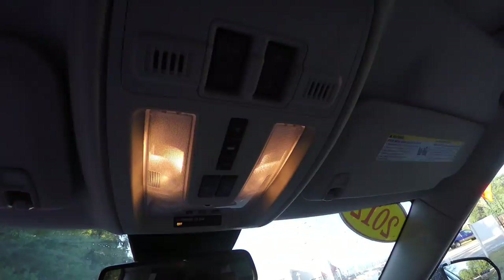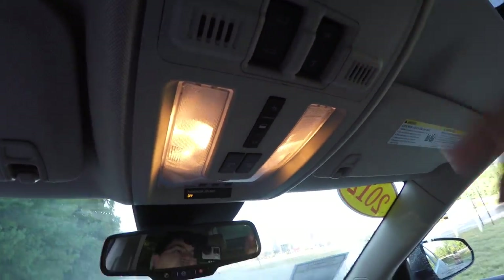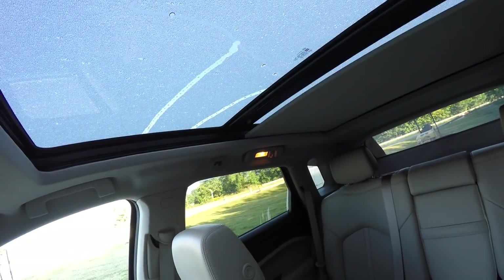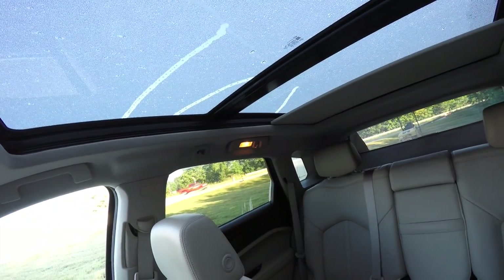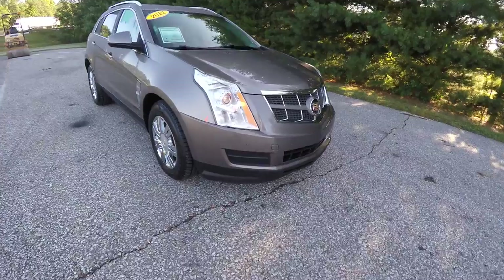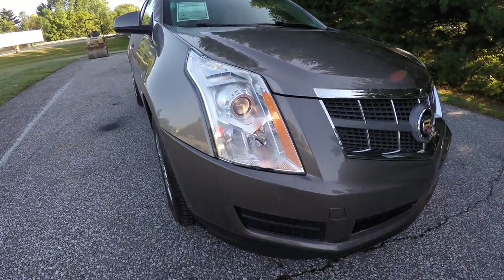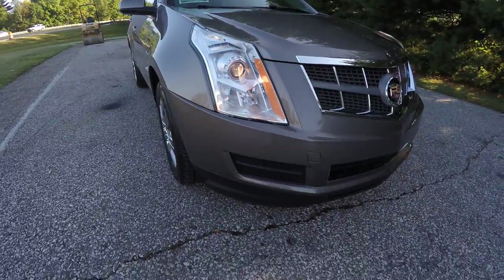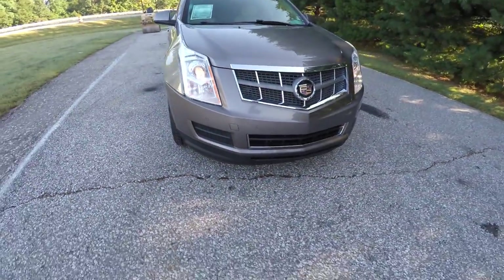The vehicle is also equipped with the Ultra View dual pane panorama sunroof. Up front you have automatic projector beam halogen headlamps, LED driving lights, and front parking sensors.